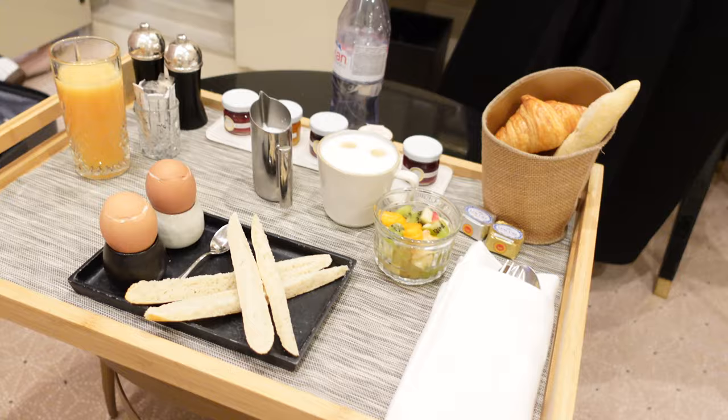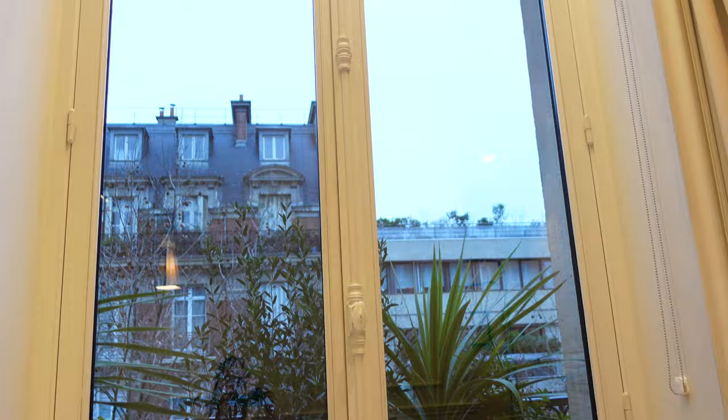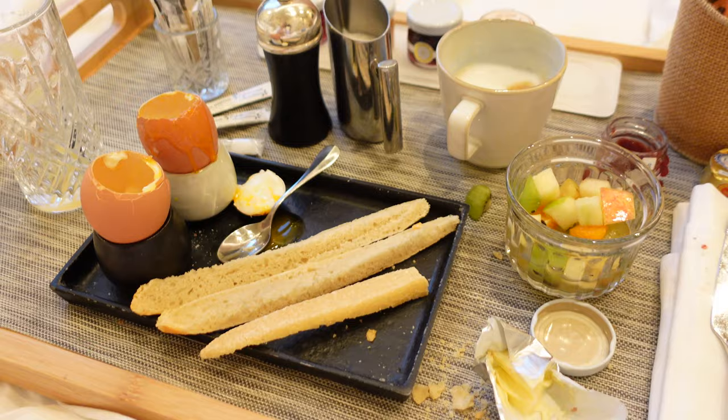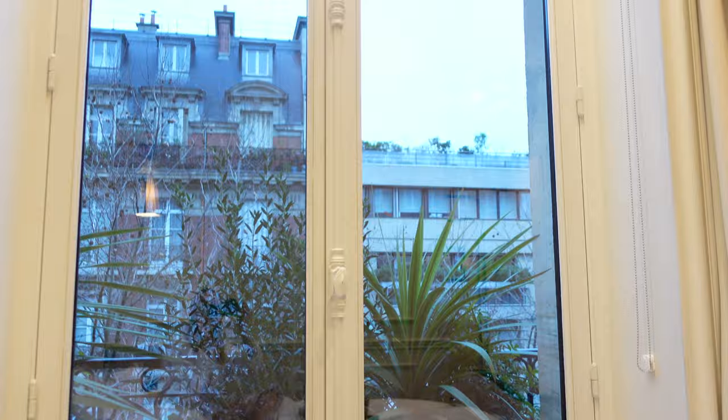Now it's time for breakfast and I just arrived and it looks amazing. It's slowly getting brighter outside and just sitting here in bed enjoying my little breakfast. It's a bit messy, but it was beautiful before I messed it up. Yeah, and then I'm watching some YouTube and then it's time to get ready for the day and the first meeting.